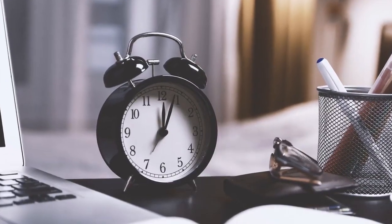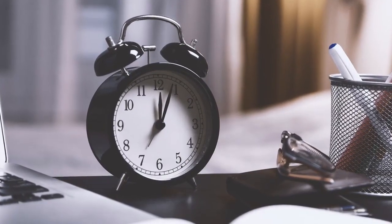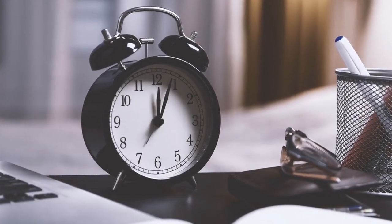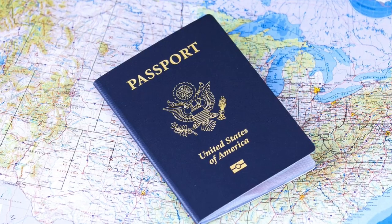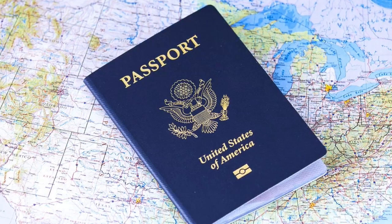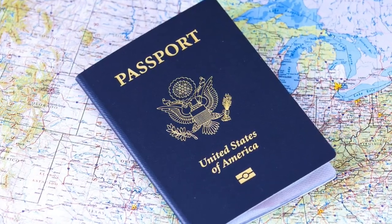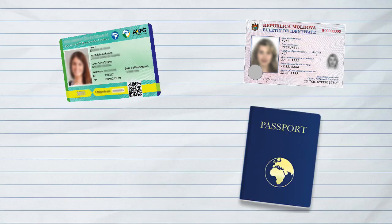Always be on time. If you arrive more than 15 minutes late, you will not be admitted to take the exam. You will need to show two forms of identification, with at least one showing a current photograph. Both forms must be current and must include a signature. Accepted forms include a driver's license, state ID card, valid passport, or a military ID card.